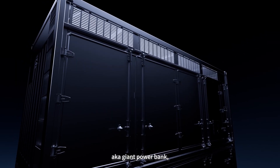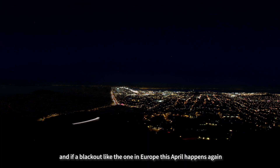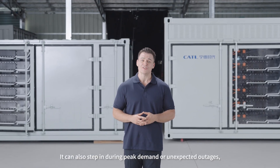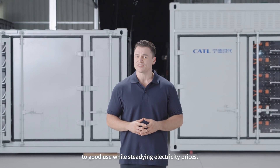So with the TenorStack — aka Giant Power Bank — you can store surplus electricity in normal times. And if a blackout like the one in Europe this last April happens again, it can keep the city running. It can also step in during peak demand or unexpected outages, making sure every kilowatt is put to good use while steadying electricity prices.